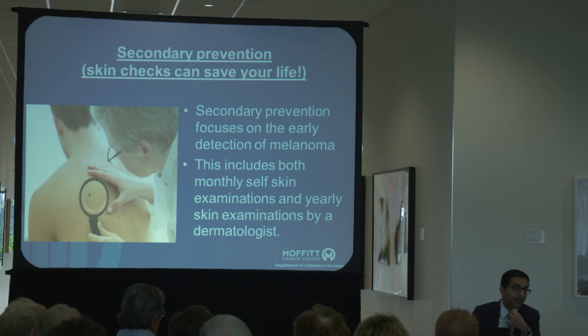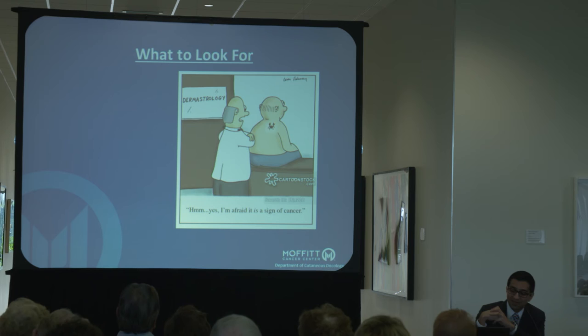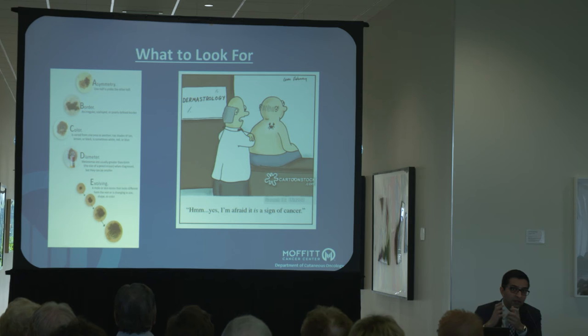Folks who've had melanoma have different monitoring guidelines, and I'll touch on that briefly. We often talk about the ABCDEs of melanoma detection, and I'm going to go through these in a little more detail. I know many of you are very familiar because you've probably learned about these with your dermatologists as part of your normal monitoring, but it's important enough to review one more time.